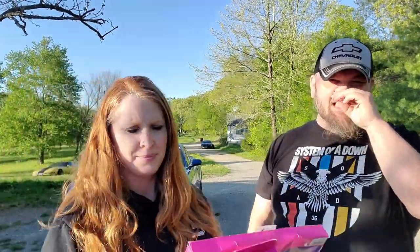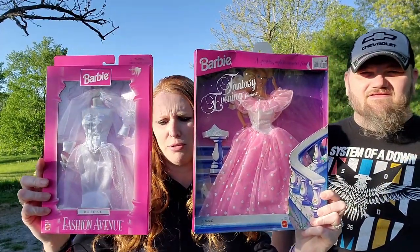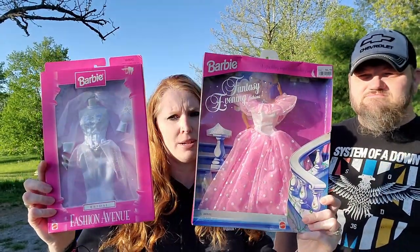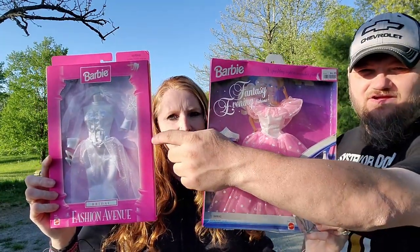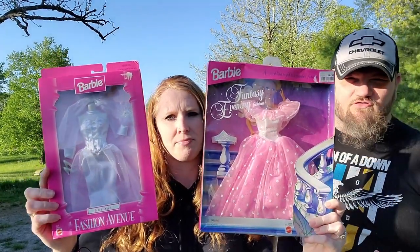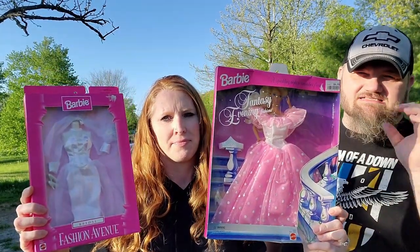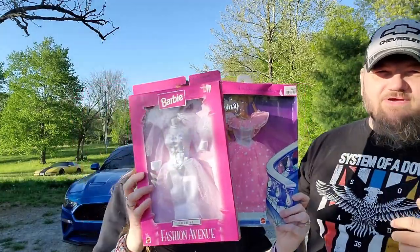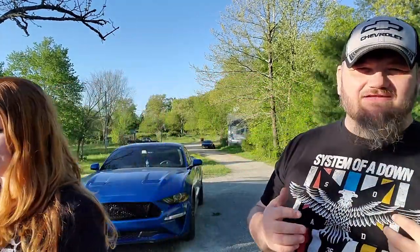Francine, come in and show us what you got. She got some Barbie clothes — paid five dollars for both. I looked them up and I think this one sells for like 35 to 40 bucks, and this one is going to sell for like 25 bucks. If you're out doing thrift store shopping or at yard sales, don't be afraid to whip out that phone and scan that barcode on the back.